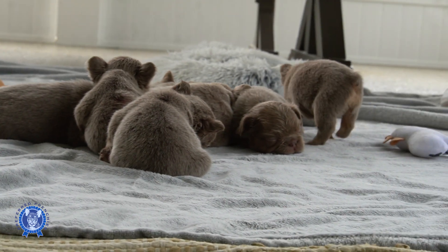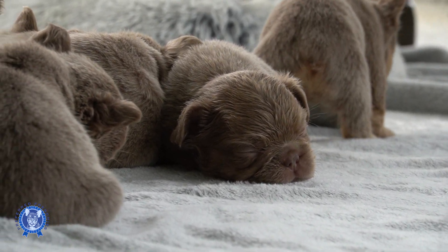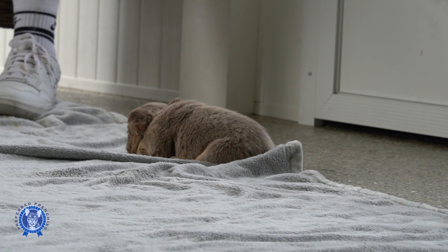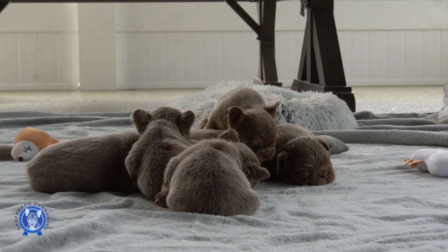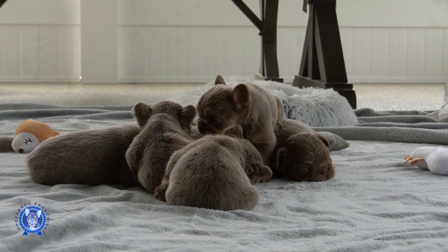Just a phenomenal combination overall — two great family trees coming together, phenomenal bloodlines and genetics. We tried this pairing last time and it didn't work out as well, but we've definitely got it going this time around with healthy, happy pups all bunched up.